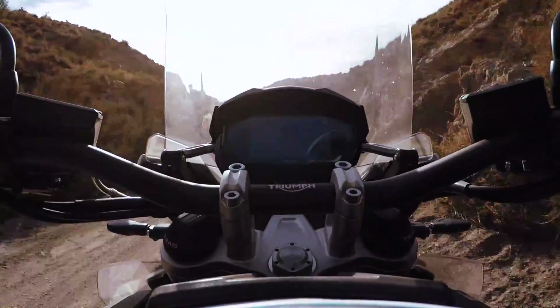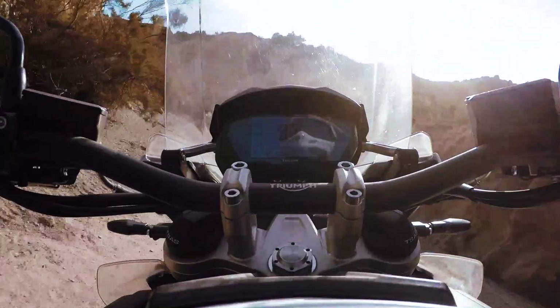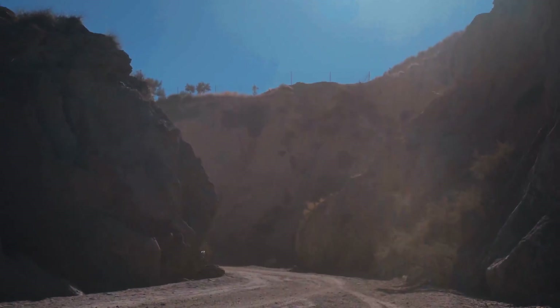Versus the old Tiger 1200, I can already say — is it more off-road capable? I think it's pretty much a no-brainer. The answer is yes.